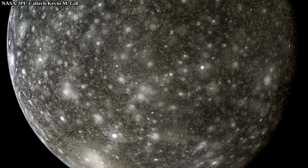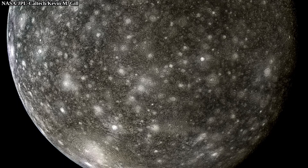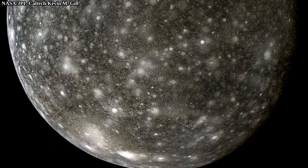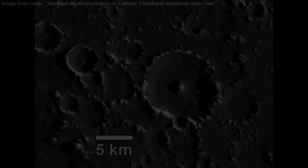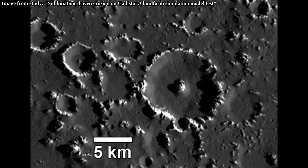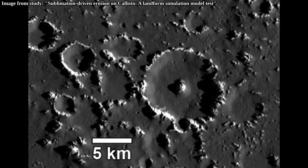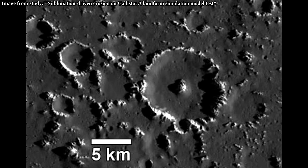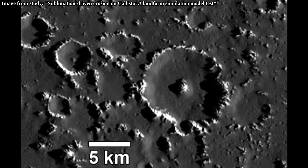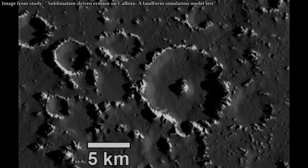Callisto is mostly geologically dead. Unlike on many other large moons, there are no cryovolcanoes, no large mountains, or other indications of large-scale surface movement. And despite all of that, there is still obviously something else that, although less powerful, is still modifying the surface of Callisto — otherwise, crater rims or ejecta wouldn't erode, and because of that, ice towers wouldn't form.